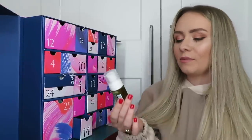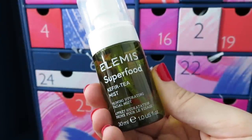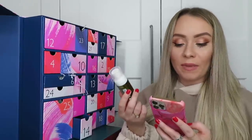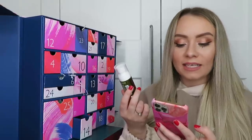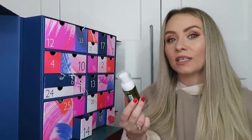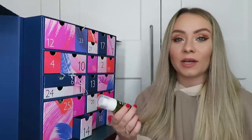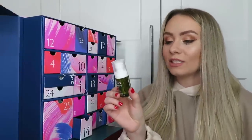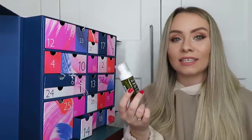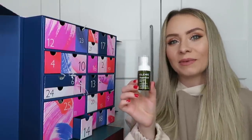Day number eleven: we've got an Elemis product - the Elements of Superfood Kefir Tea Mist, a priming hydrating facial mist. There's 30ml, worth £6.30. It's a four-in-one treatment mist enriched with antioxidant-rich coconut water and vegan kefir ferment - it tones, primes, sets makeup and refreshes skin throughout the day. You can use it as a primer before makeup or as a hydrating mist on top of makeup throughout the day. A different product from Elemis rather than the Pro-Collagen Marine Cream which seems to be in every advent calendar this year.